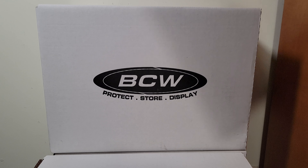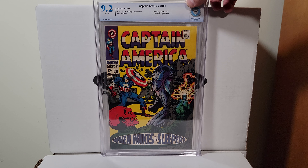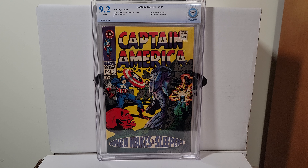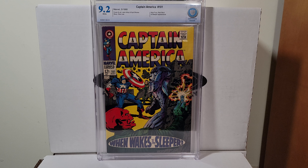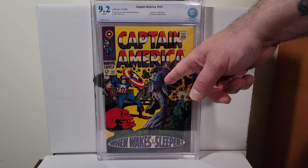You know, I try to buy the book not the grade. All grades aren't created equal and we all know what's been happening at CGC lately, so I went over all my books with like a magnifying glass. Captain America 101 — this is a 9.2 with white pages, CBCS, Jack Kirby cover, the Sleeper.